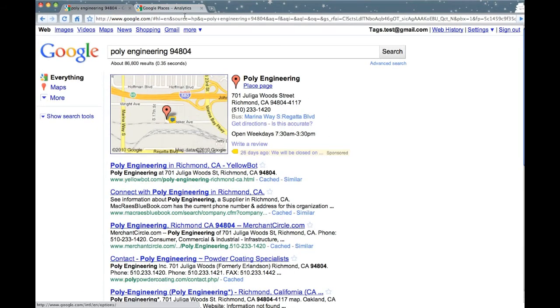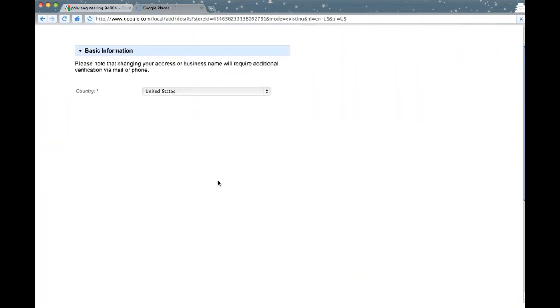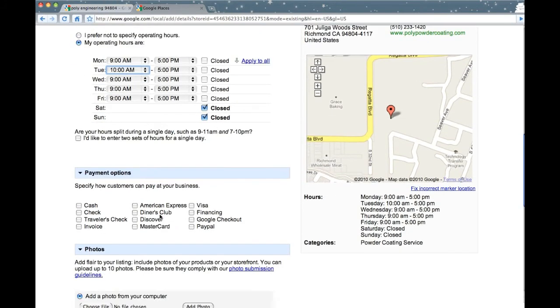Regarding percentage completion, this number is a guide to how many of the fields you've filled out, including opening times, what payment types you accept, and inclusions of photos and videos. The more complete your listing is, the more users will connect with the information that you provide.